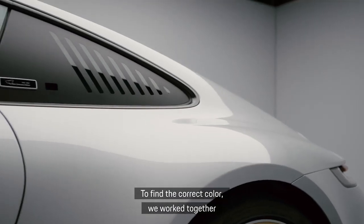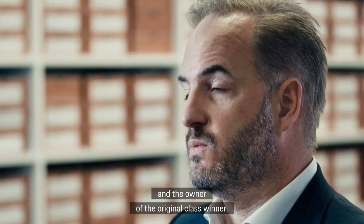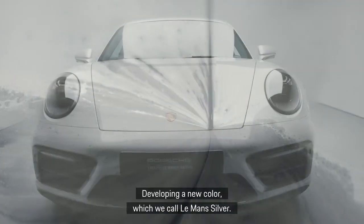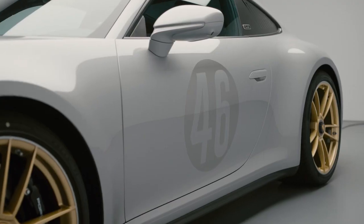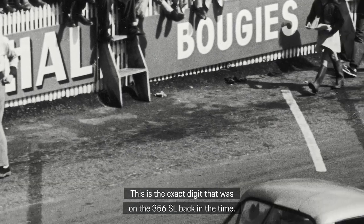To find the correct color, we worked together with friends of the brand in the US and the owner of the original class winner, developing a new color which we call Le Mans Silver. This is the exact shade that was on the 356 SL back in the day.